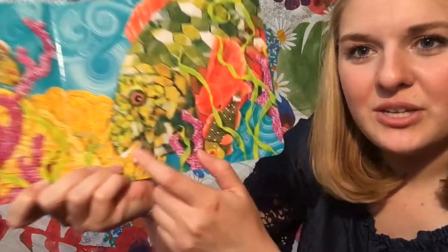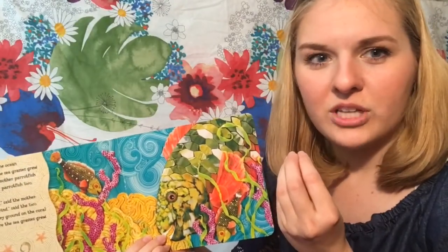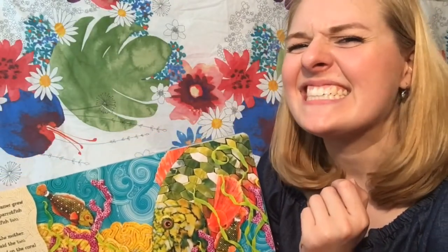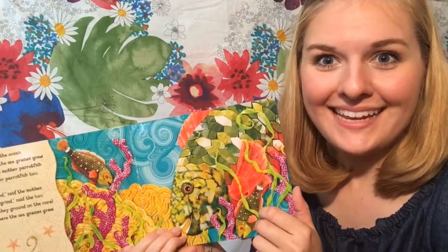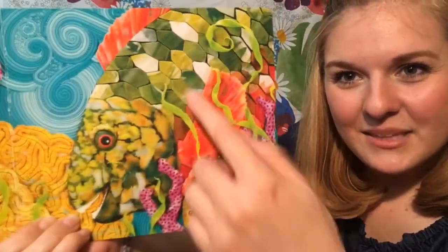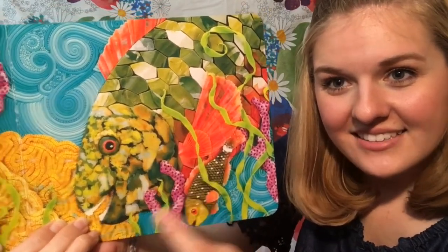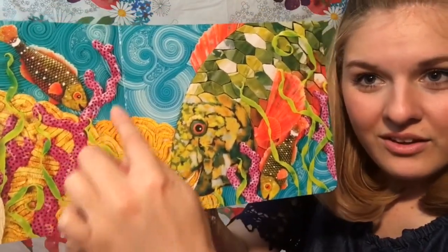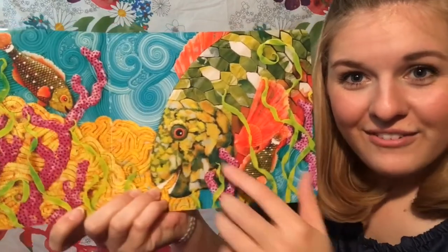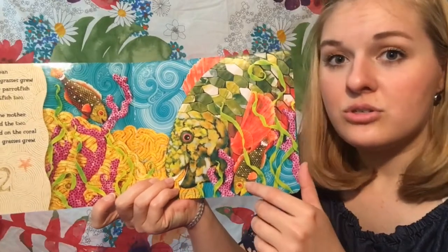Parrotfish have special little beaks, just like birds, and they chew up pieces of coral in their mouth. And then that's what they eat. Isn't that crazy? See all the pieces? It looks like there's little pieces of sea glass for their scales, and then Play-Doh for the coral reef. Isn't that so pretty? This book is so creative.